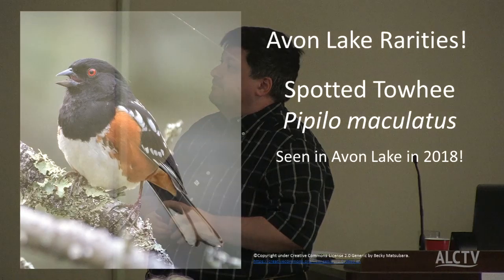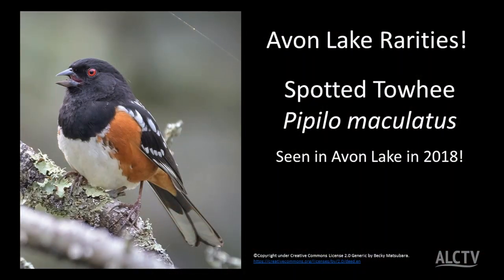One wandered there. The spotted towhee — we have a bird called the eastern towhee that looks almost exactly like this; that's a resident. I had one in my backyard during January, which is a very rare yard bird. But we had one of these in Avon Lake — a spotted towhee. It's those white spots on the wing that make it a spotted towhee.